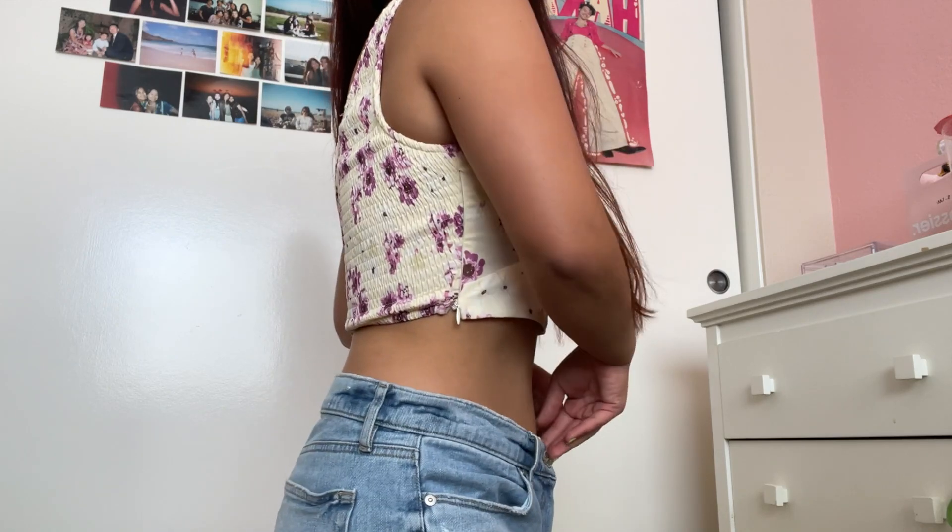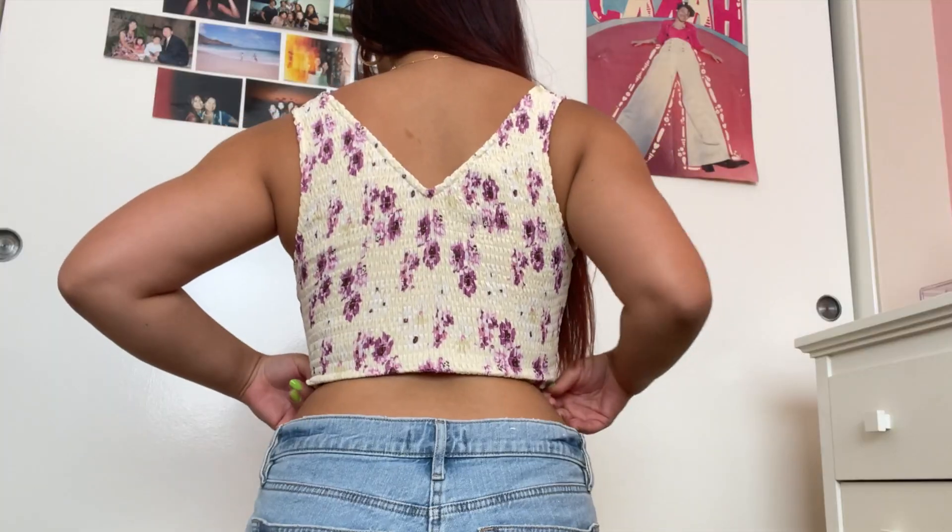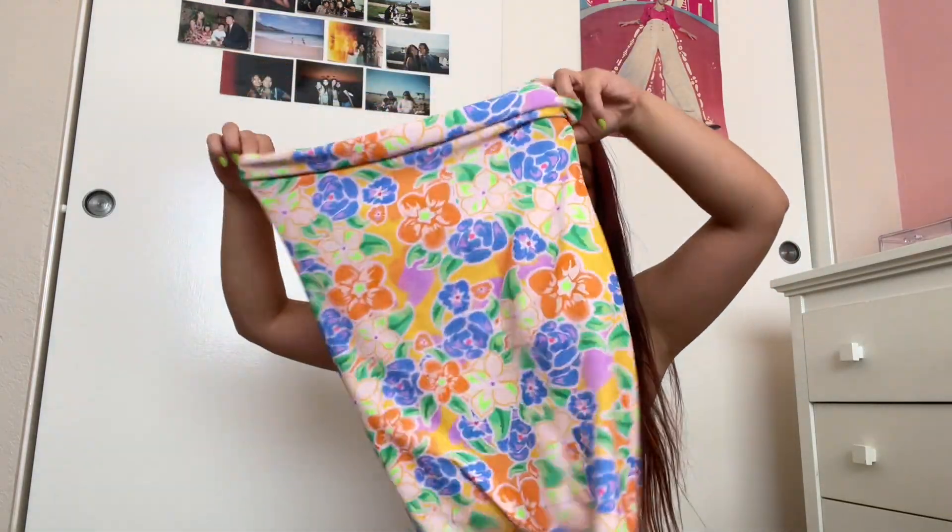Starting off, this top — I absolutely love it. I love the colors; I don't have that much yellow stuff but I really like this one. It has a zipper on the side and the back is all ruched.